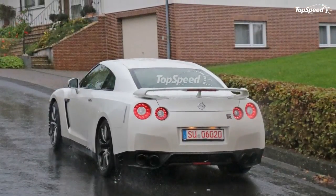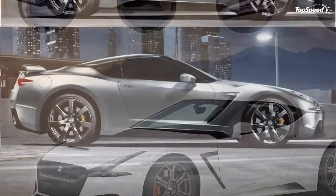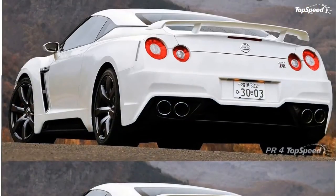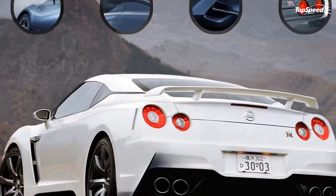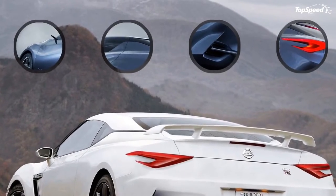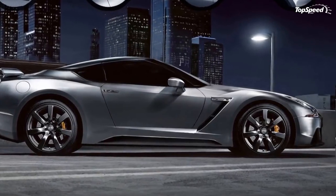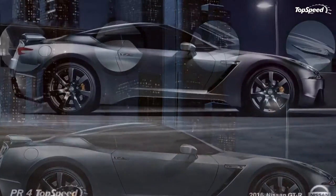BMW's Evo/Revo logic is the most rational when predicting how all carmakers will replace their lineups. An all-new car is on market for four years, then gets a superficial update for another four years on the same platform — that is the evolution part. Then after eight years, the revolution brings a new chassis. By this logic, the new GT-R is most likely an evolution and not a revolution of a totally new chassis.